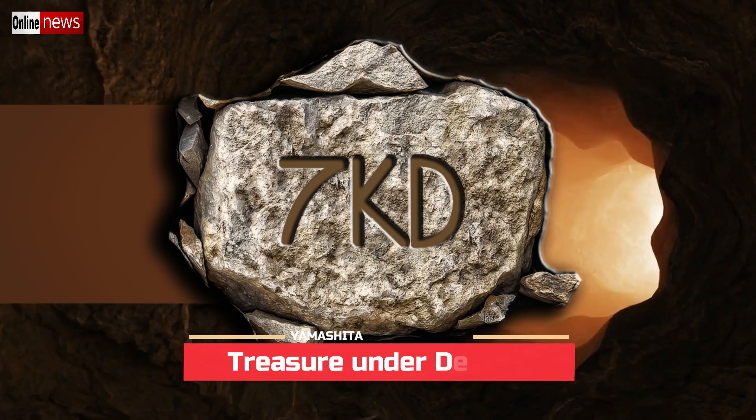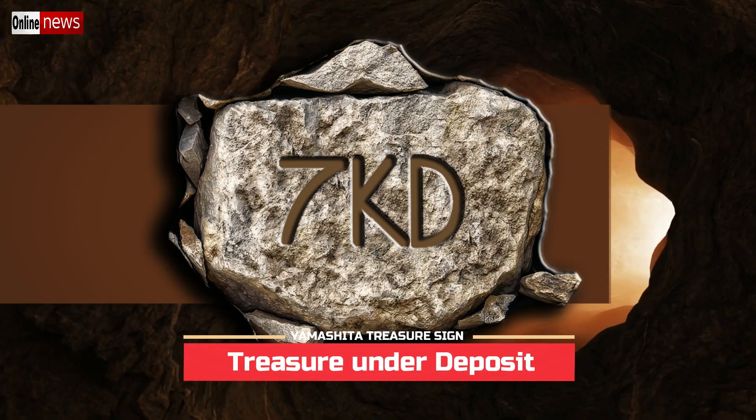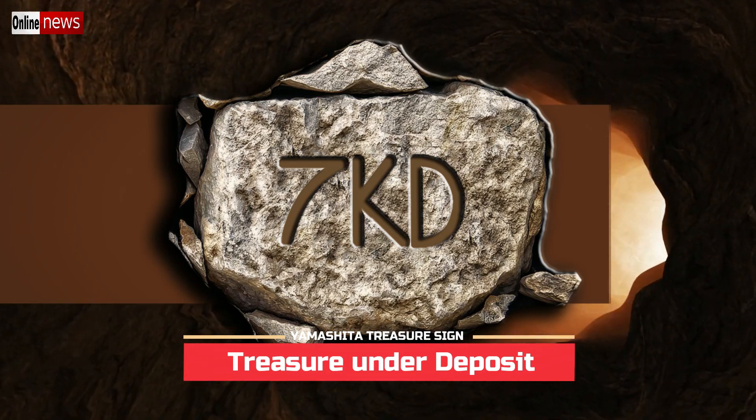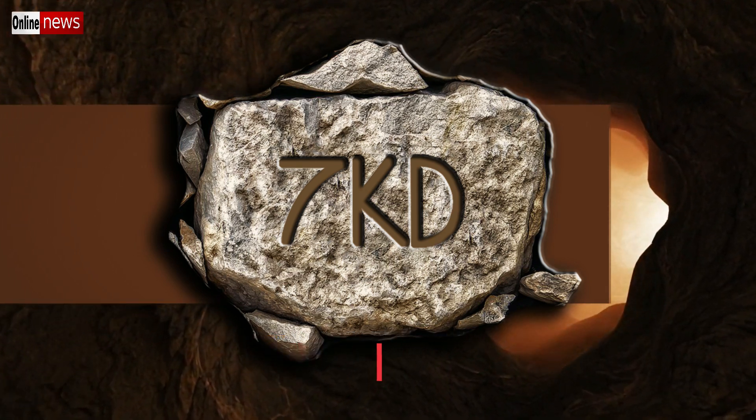One among the most commonly asked meanings of a Yamashita treasure sign is the 7KD. The meaning of this sign is very simple, which means treasure under deposit. Despite the presence of the seven-like symbol, its meaning has nothing to do with jewelries or diamonds.